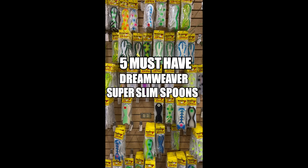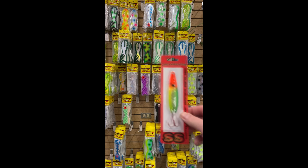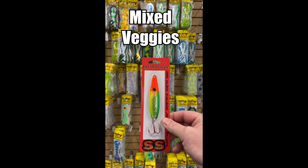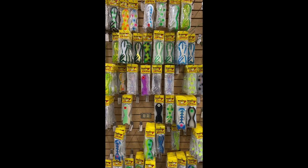Check this out — these are five Dream Weaver super slim spoons you gotta have for salmon fishing. Number one: the Mixed Veggies. This thing has been around forever and it still puts fish in the boat almost daily.